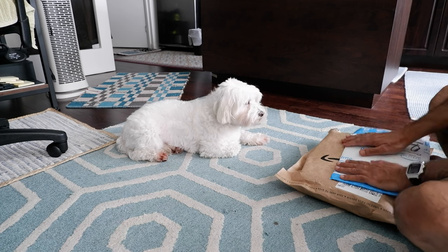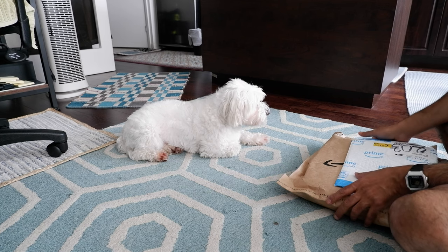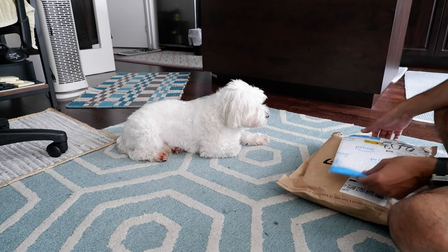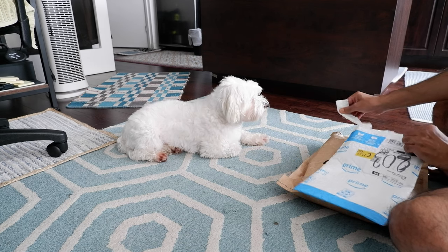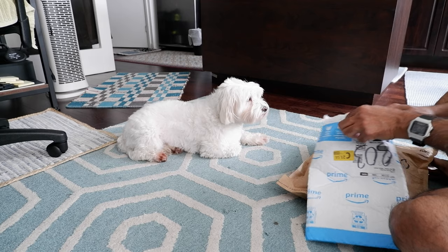We're just going to open this up and see what we have in here. Okay, so the first thing — let's open this. You open it like this, and we have something.